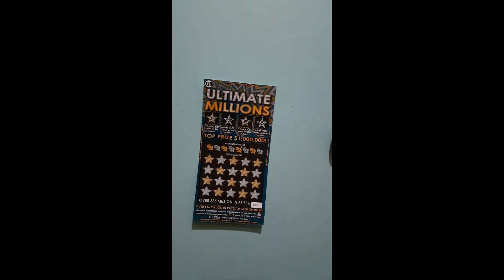What's up you guys? We're getting ready to scratch this Ultimate Millions. It is one of two million dollar scratch-offs from the Arkansas Lottery.